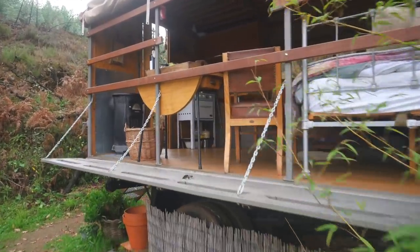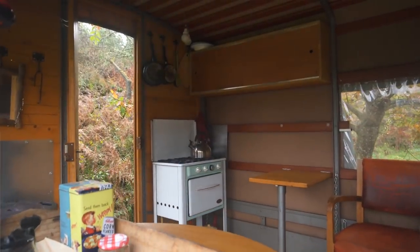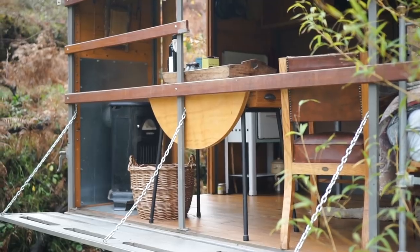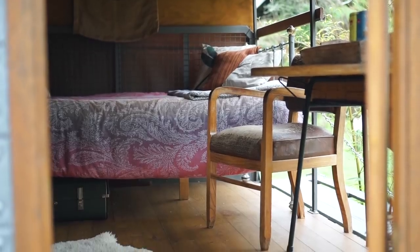We're not used to seeing a setup like this because in Canada, if you ever opened up the whole side of wherever you were living, your place would be filled with bugs right away. They don't even have a screen here, so I guess in Portugal they don't have the same bug problem we do back home. There's also this flip-down side panel, so it kind of extends the living space and really blurs the line between indoor and outdoor living.